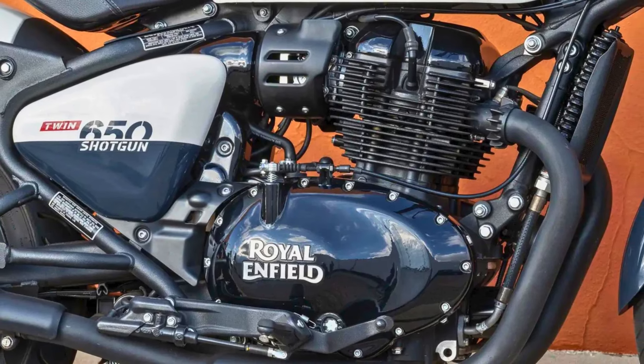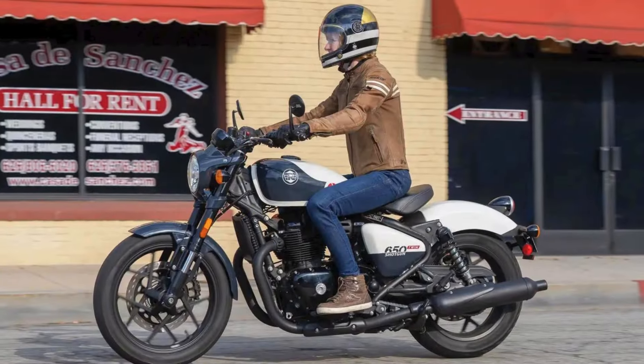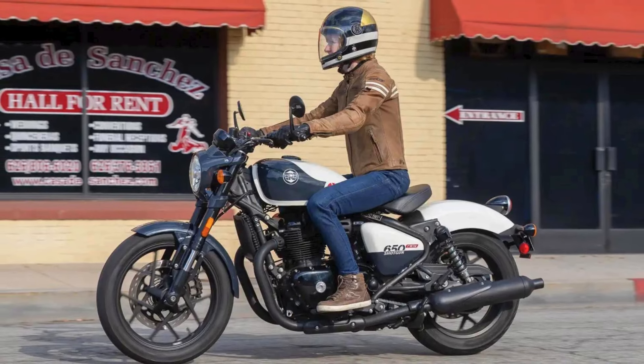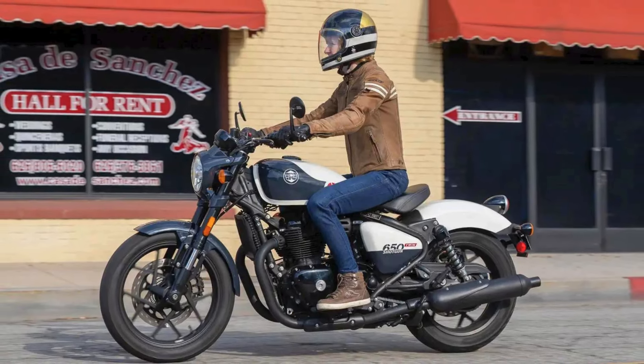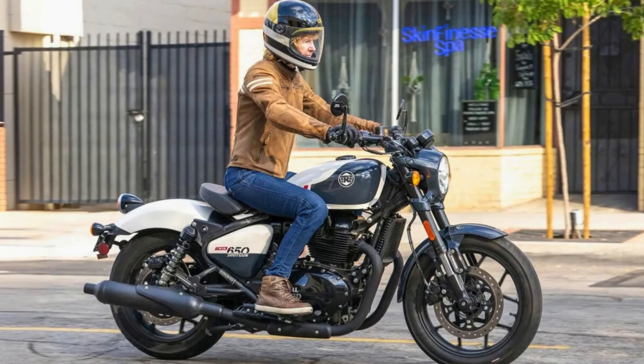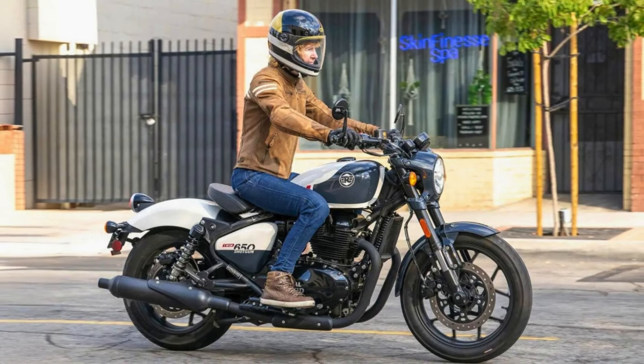Feature-wise, the Shotgun doesn't skimp either. It includes an LED headlight, semi-digital instrument cluster, and Bluetooth connectivity through the Royal Enfield Wingman app. As for the price, expect to shell out between $4,300 to $4,500 depending on your color choice — an investment for those who appreciate the art of motorcycling without breaking the bank.